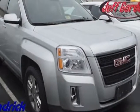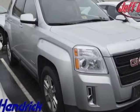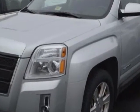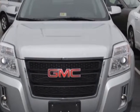Check out the certified pre-owned 2013 GMC Terrain. Carfax has certified this Terrain as having one owner. This Terrain has just under 31,000 miles.